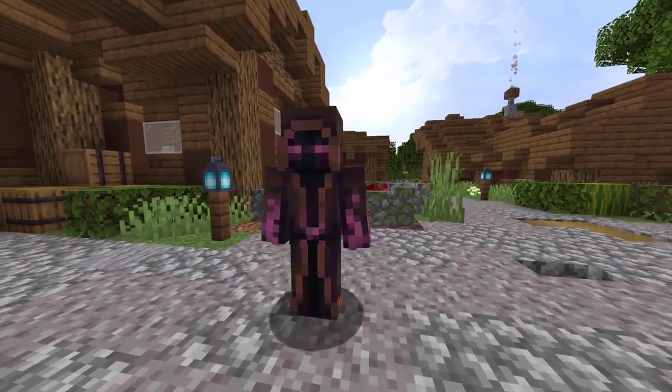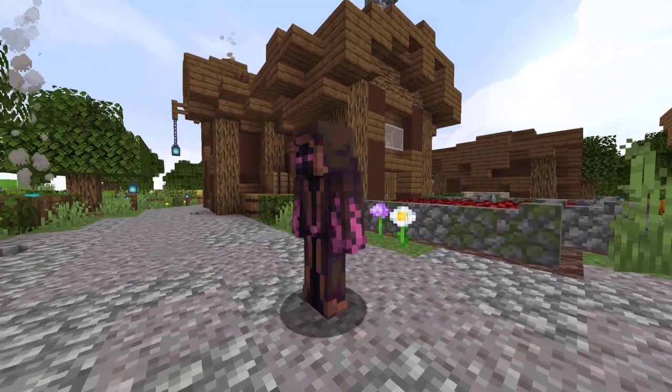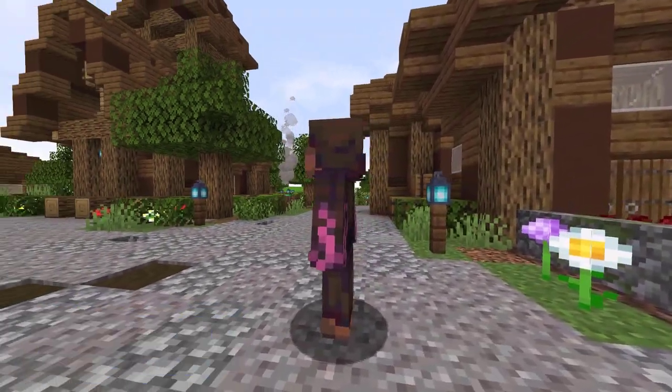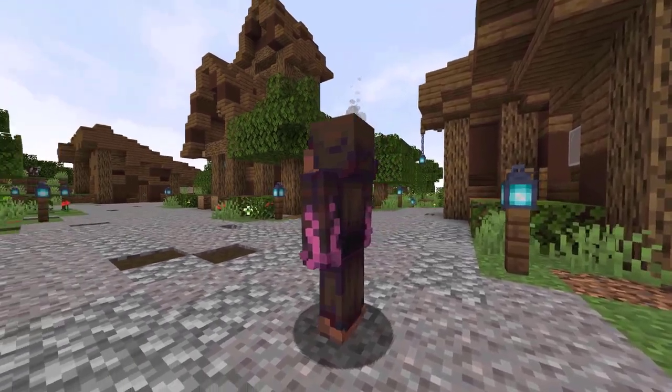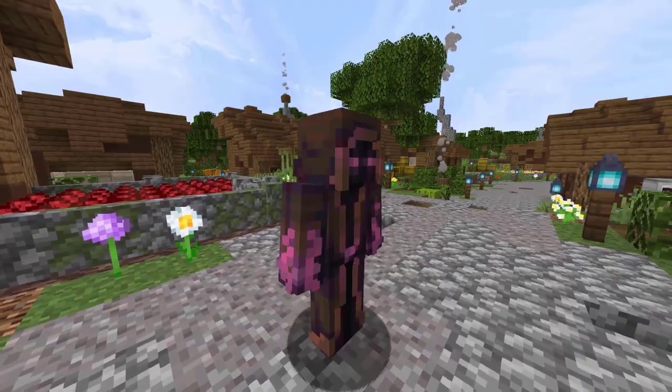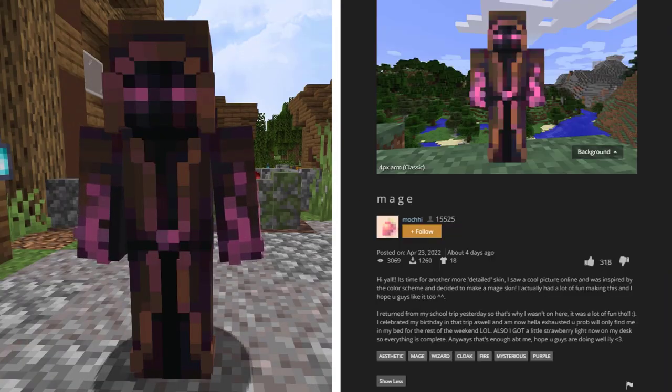The next skin we are seeing was found on the Skin Decks. This is a mage skin. The skin creator saw a picture online and was inspired by the color scheme to create this skin. Ultimately, they came up with this mage skin that looks pretty awesome. This skin was created by Mochi. In 4 days, it has 318 likes and 3,069 views.